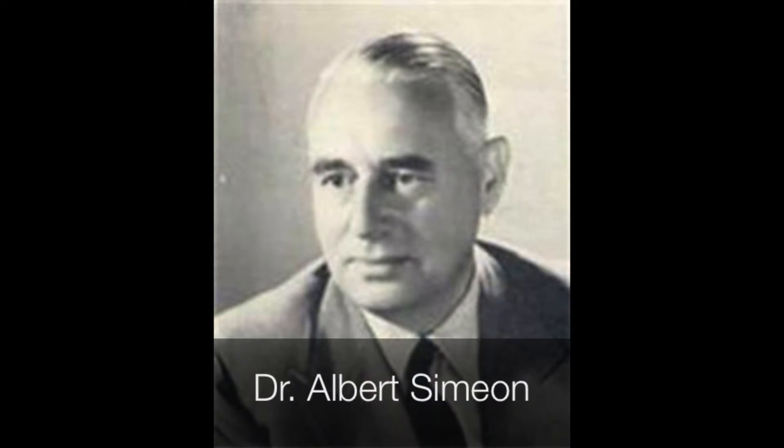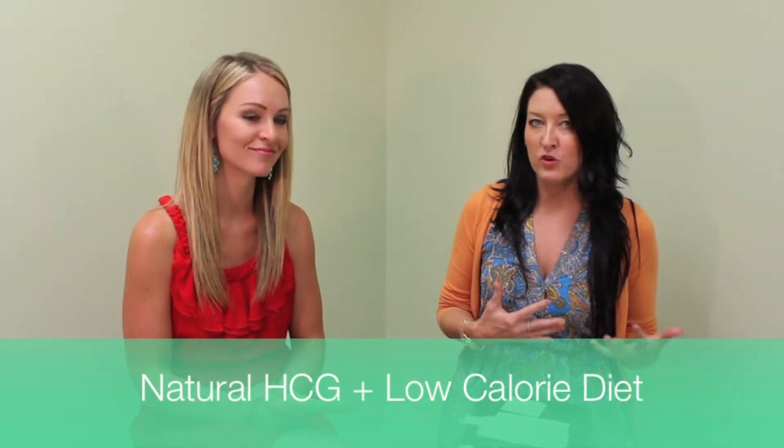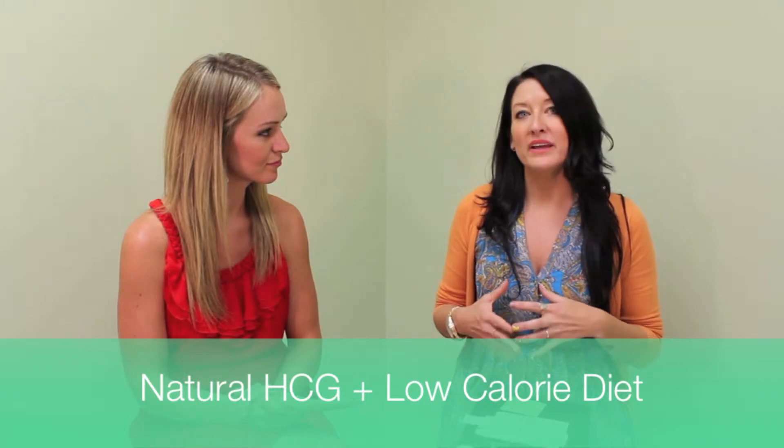So Allison, what are the details behind the HCG diet plan? Well, HCG was originally discovered by Dr. Simeon in the early 1950s. It's actually a naturally occurring hormone in the human body. Dr. Simeon found that when you introduce this naturally occurring hormone with a low calorie diet, the weight loss benefits were just exceptional.